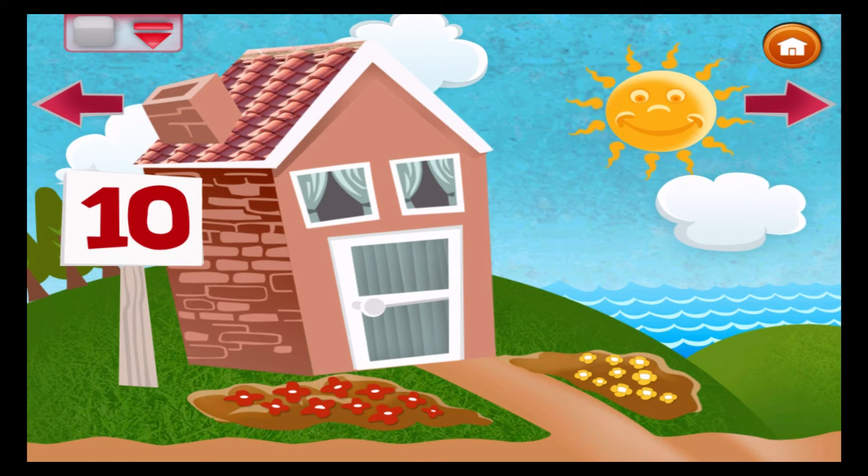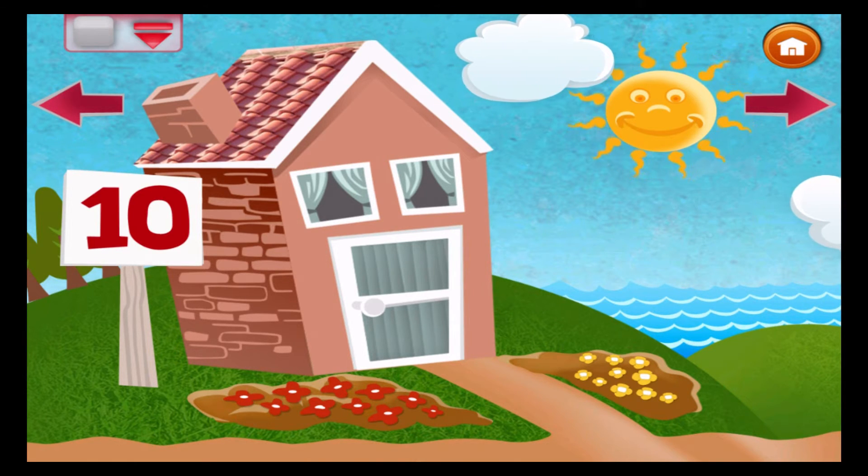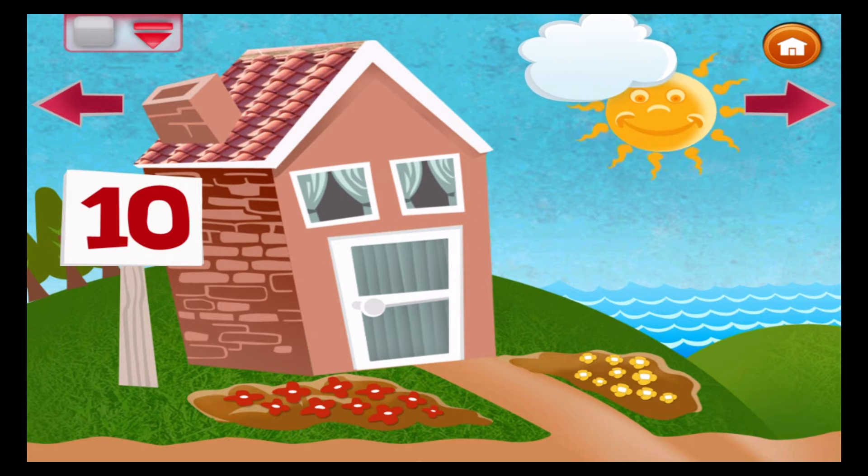The sun is shining and outside I go. In my garden, ten flowers grow.